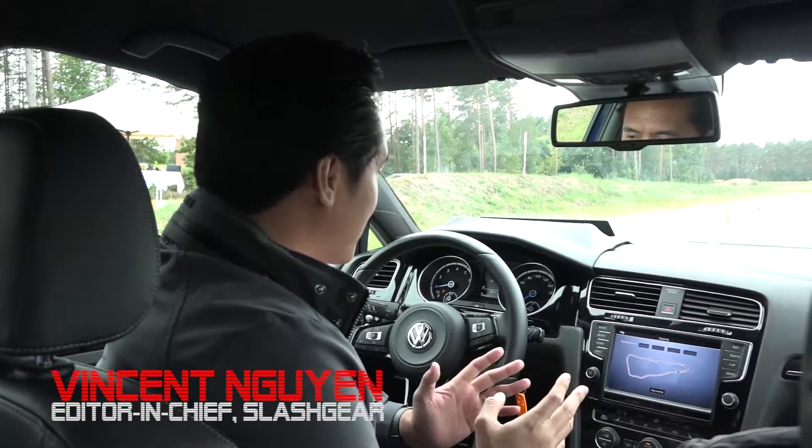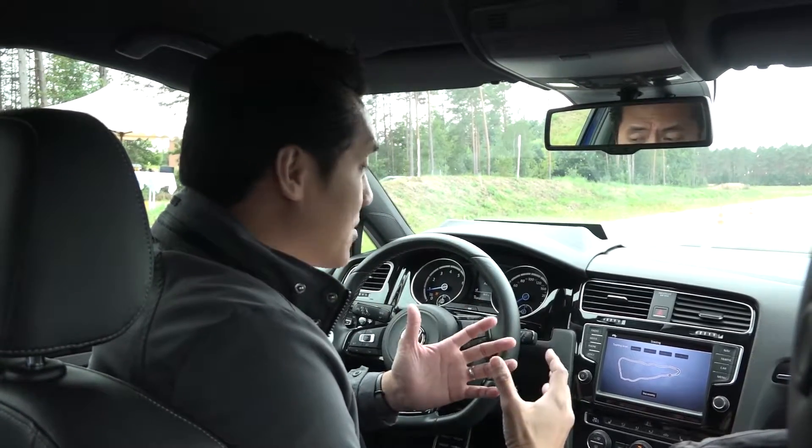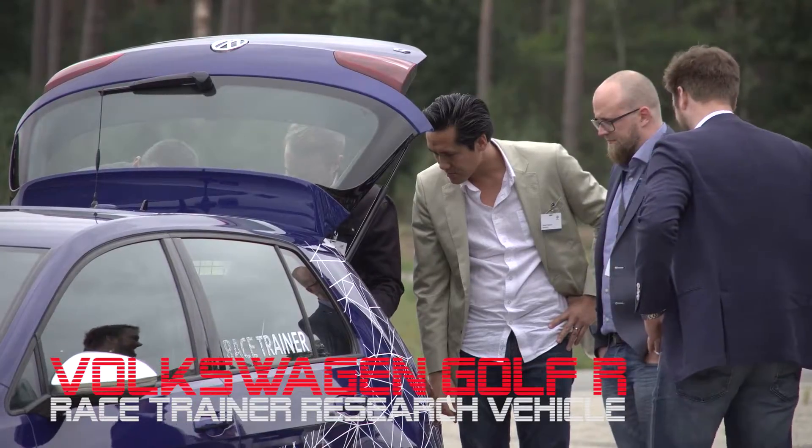Hey, this is Vincent Nguyen with SlashGear. We have such an amazing opportunity to be here at VW's Proving Ground, and I'm inside the new Golf R.